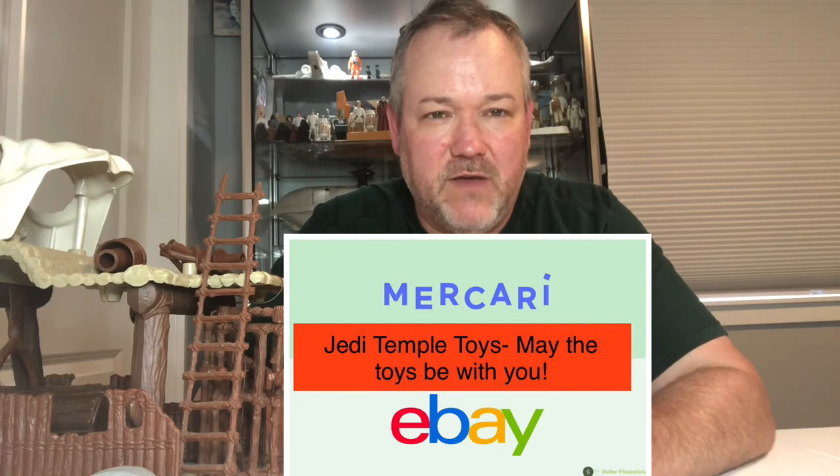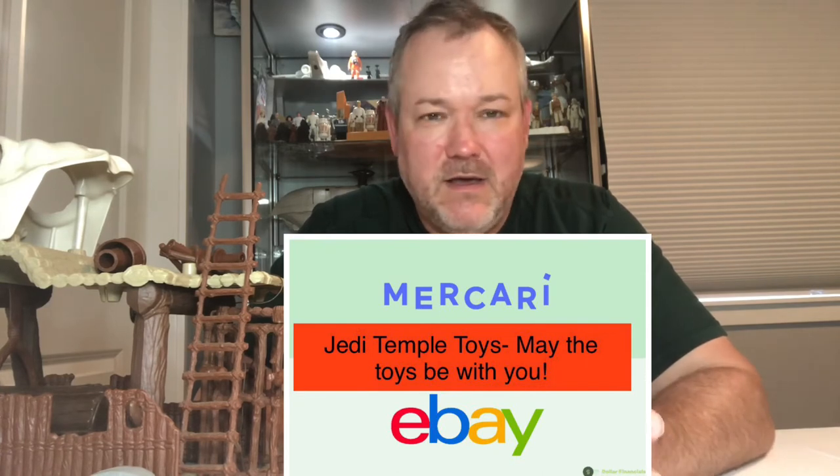Remember, Jedi Temple Toys — we're on Facebook at Jedi Temple Toys, please like our page and subscribe to our YouTube channel. We're also on Mercari and eBay. Reach out to us if you have toys to sell or want to buy anything. I have tons of unlisted stuff — from Turtles to Star Wars to various 80s and 90s lines. We also have some modern Star Wars, Legacy and Vintage Collection, and some rare loose figures. Jedi Temple Toys — may the toys be with you, have a wonderful day guys!